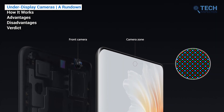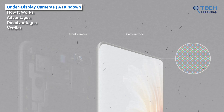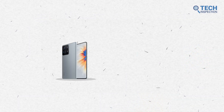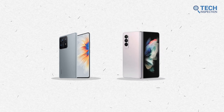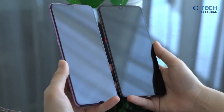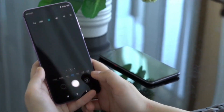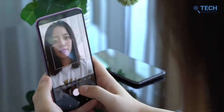What exactly are under-display cameras? As the name suggests, it's a rare feature available in a few selected modern smartphones. What this feature does is help the front camera of the phone produce and capture images even after being located behind the display.